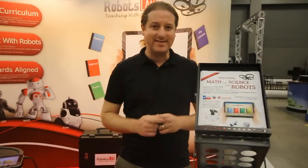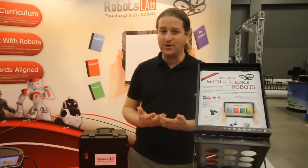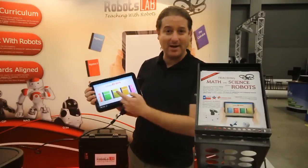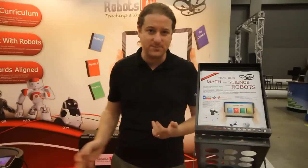RobotsLab Box is basically a teaching aid tool that's designed to engage students with math and science using robots. The way that we are doing that is we are providing our teachers with a digital curriculum on a tablet that basically helps the teachers control the robots and demonstrate all kinds of scientific principles.